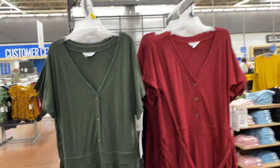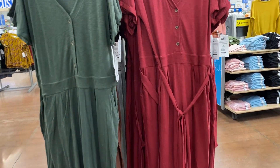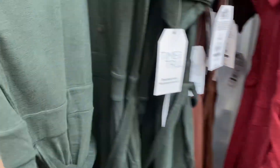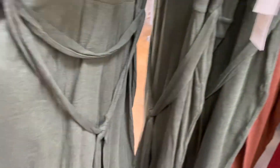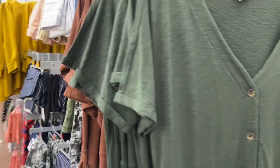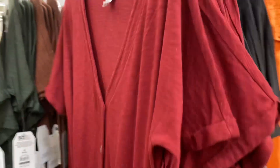Jumpsuits over here in cute colors. Time and True, $22.98. Here's the belt, nice pockets. They come in green, brown, all these beautiful fall colors, black and burgundy.